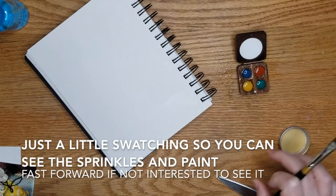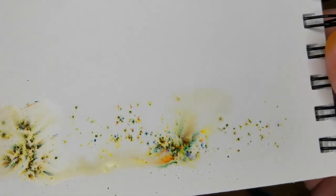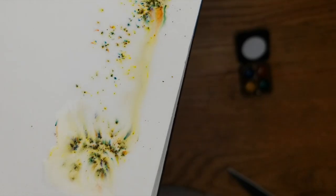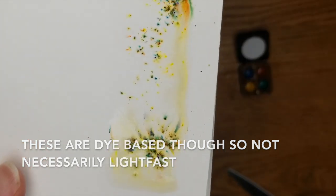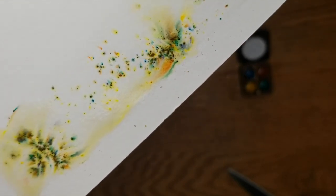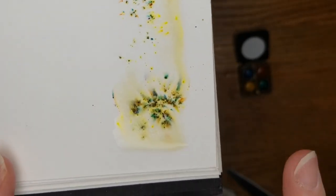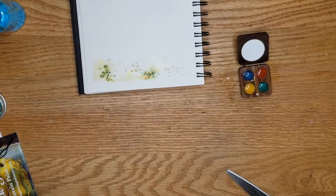I thought I would swatch these out for you. As you can see, this is why I bought those sprinkles — they just kind of bloom, and I think they could have some really neat effects. She does say they are not guaranteed to be lightfast because of the pigments. If you want to sell your art, these may not be something you want to include, but I just couldn't resist. I love those colors. And now I have green on me forever.